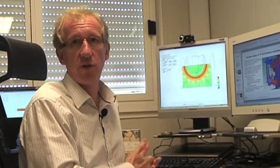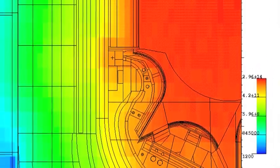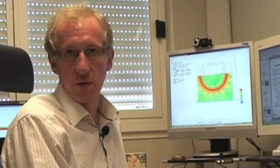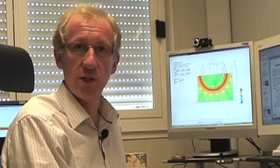When ITER operates at full power, it will be generating 500 megawatts of fusion power, and this is equivalent to 400 megawatts of neutron power. At the same time, only a few metres away, we have the magnetic coils at very low temperatures. We have to protect these coils from the intense radiation from the plasma. To do this, the scientists and engineers in the blanket group and the vacuum vessel have designed the shielding to protect the coils.